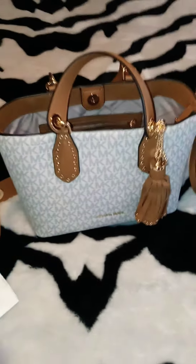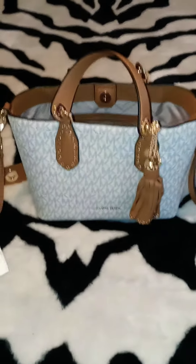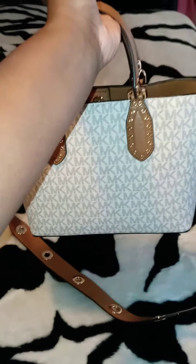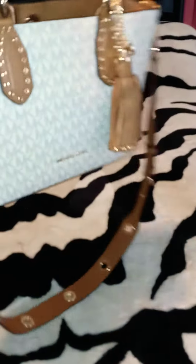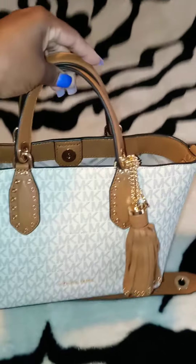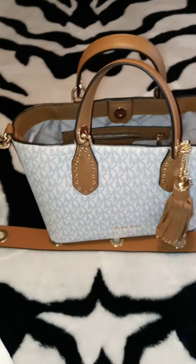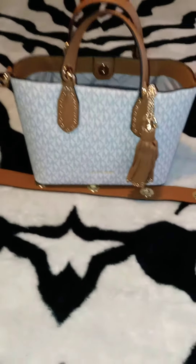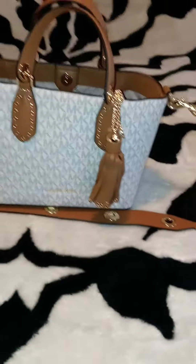And they got all colors. Y'all ladies got to go cop your bag. I cannot wait to wear this bag — this bag is gorgeous. And they got other bags up there. I cannot wait to go back on their website and get some more bags because their bags is like fire.